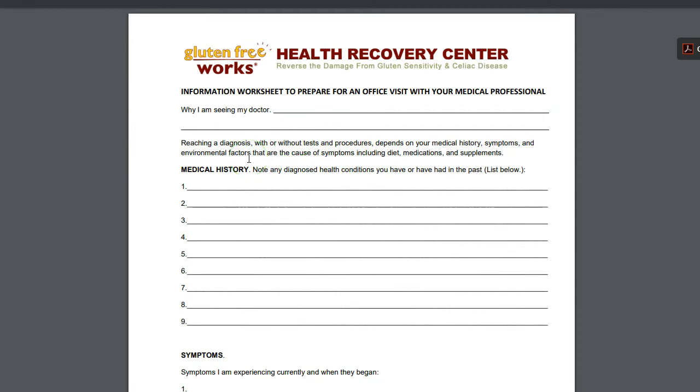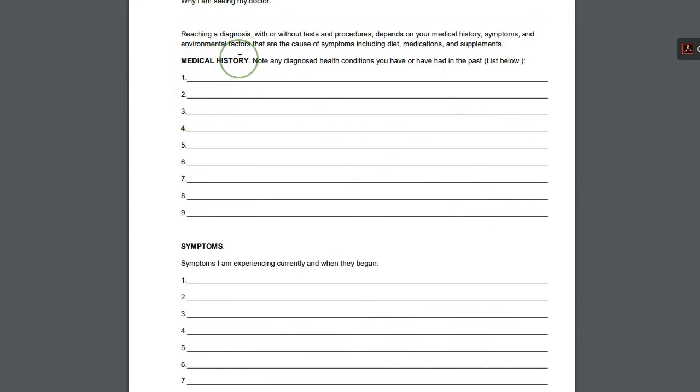This worksheet is an easy tool you can use to help you prepare to go to your doctor, and also to bring with you to show the doctor. A lot of us show up at the doctor and try to remember our symptoms, and depending on how you feel, whether you ate, or what else is going on — like if you had to drop off the kids on the way — you might forget things. Having this easy-to-use worksheet really helps. You can keep track of why you are seeing your doctor, write in a quick title, and it includes your medical history. You can write down health conditions you've had in the past, which is especially useful if it's a new doctor who will have a lot of questions.